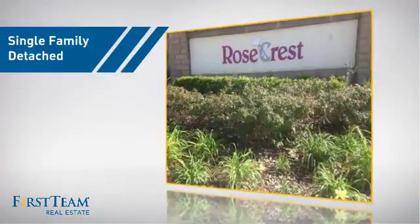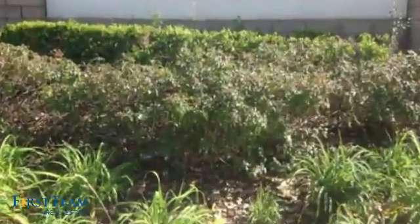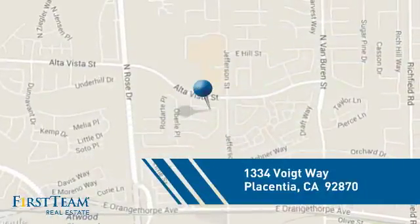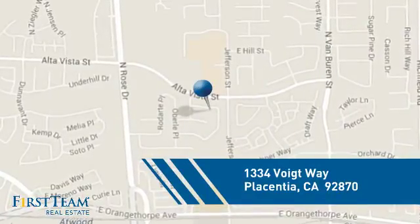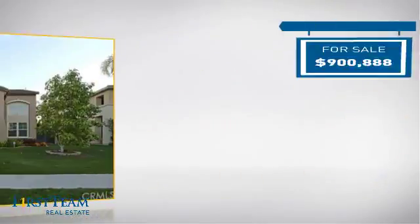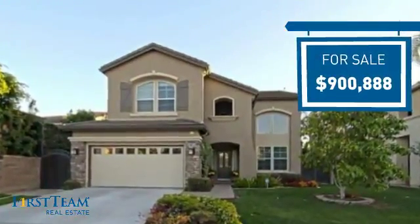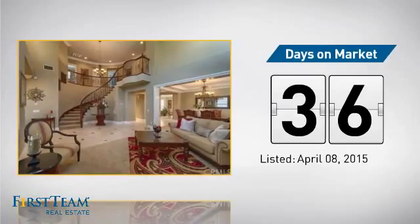This detached home is a great choice for families who want the privacy of their very own lot, and it's located in this area. Currently listed at just over $900,000, it's been on the market since April.